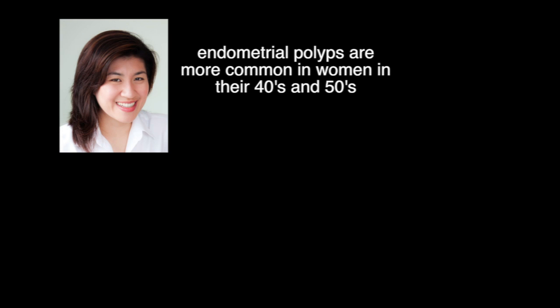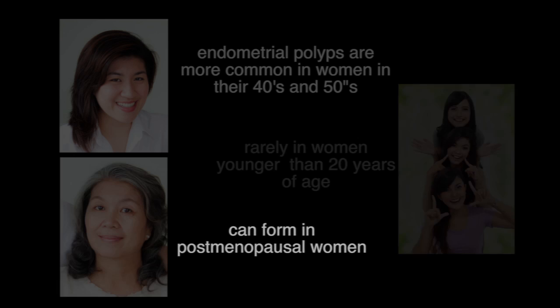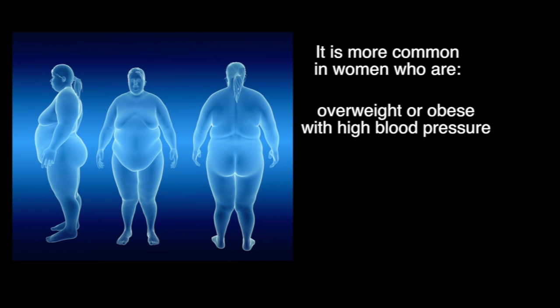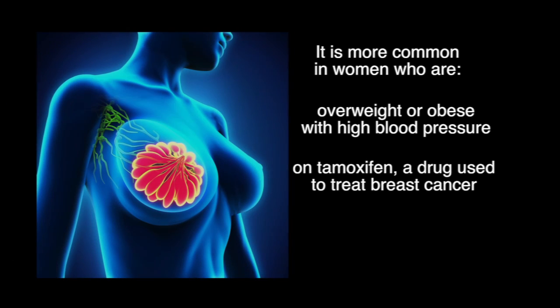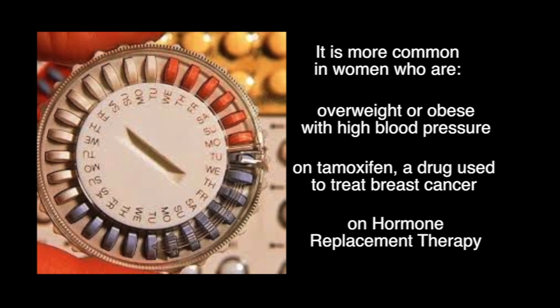Risk Factors. Endometrial polyps are more common in women in their 40s and 50s. These polyps can form in postmenopausal women, but rarely in women younger than 20 years of age. They are also more common in women who are overweight or obese, with high blood pressure, on Tamoxifen — a drug used to treat breast cancer — or on Hormone Replacement Therapy.